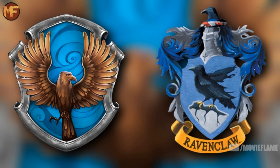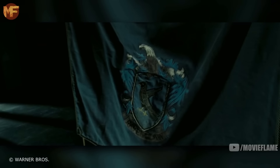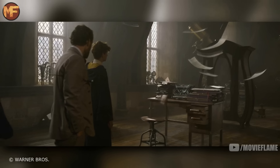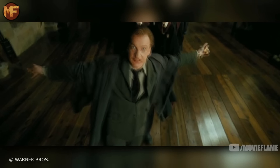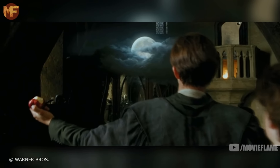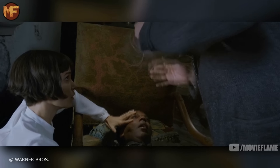It bothers me how many people get that wrong due to the films changing Ravenclaw's mascot from an eagle to a raven — a decision I still think is one of the worst they made for the movies. Again during the flashback we see a Boggart, a creature that is nothing new for Harry Potter fans. They are creatures that take the shape of whatever the person in front of them fears most.